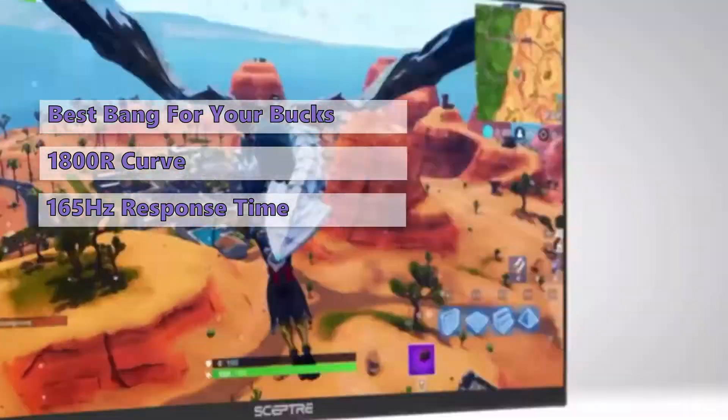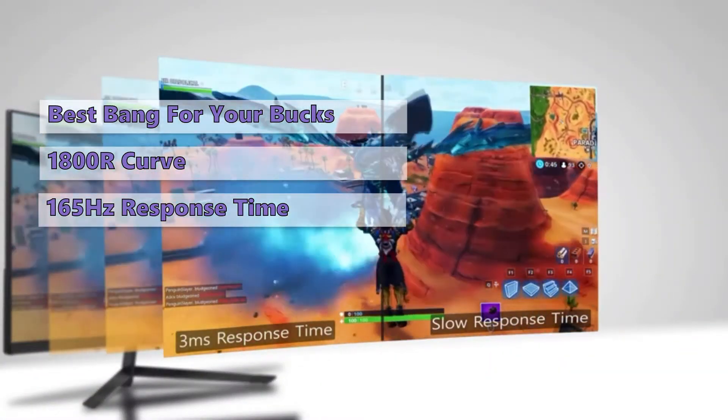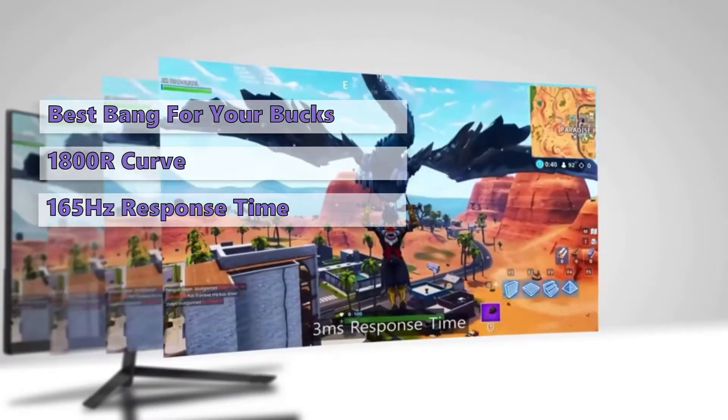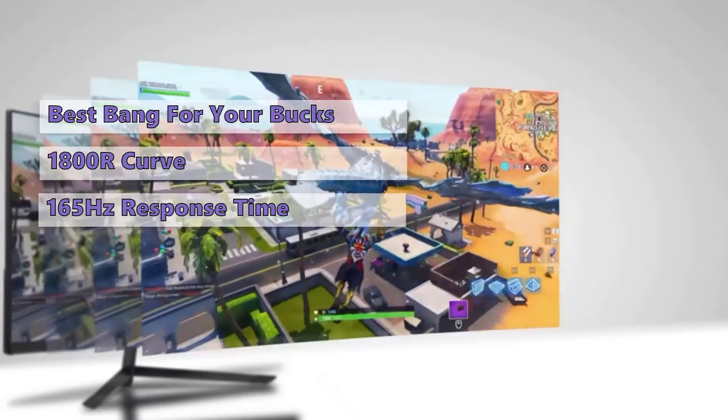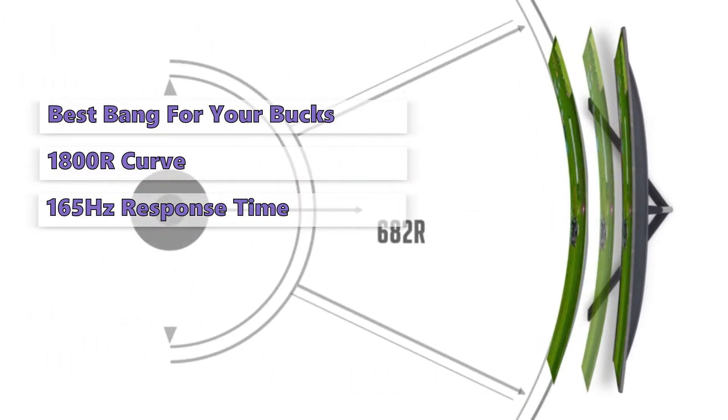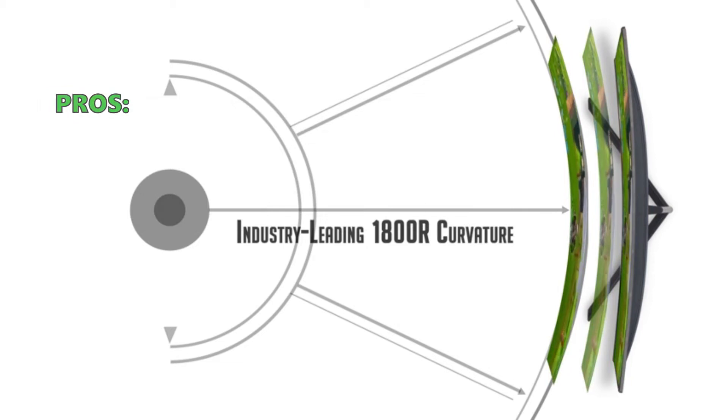It does have a few quirks: the wide angle doesn't show the full picture quality, and the bottom border isn't quite perfect, introducing some measurable artifacts. However, most will likely be happy with the C275B, as it is a superb gaming monitor at a very reasonable price.